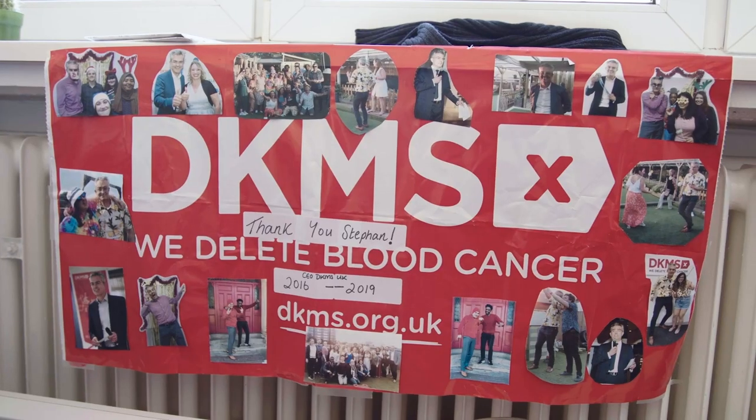We want to provide patients in need of a stem cell transplant with the best possible donor, and we do this regardless of nationality or financial status. We also help people with related stem cell transplants. For family donations we have the family donor typing project, where we send out buccal swabs to donors abroad and do the typing.